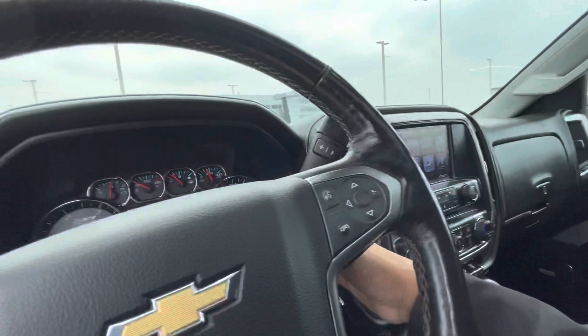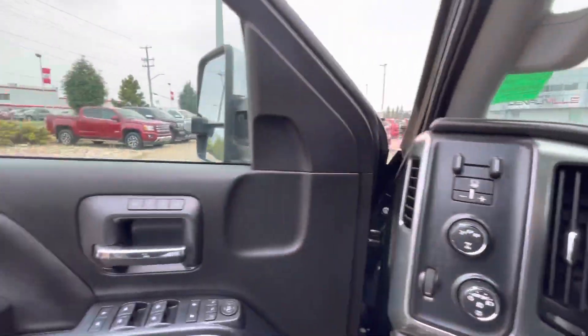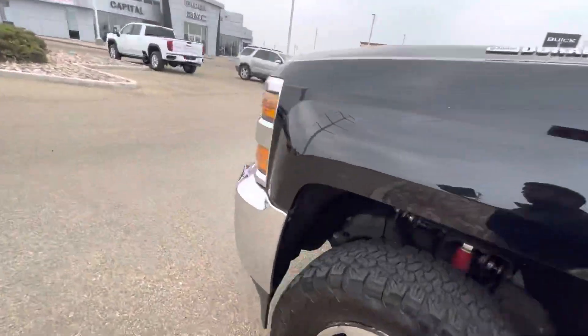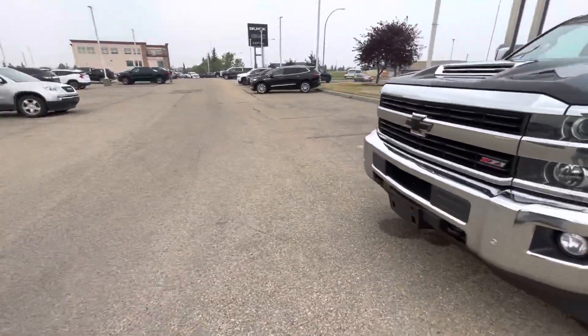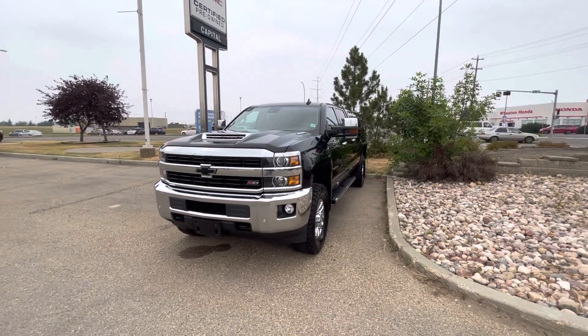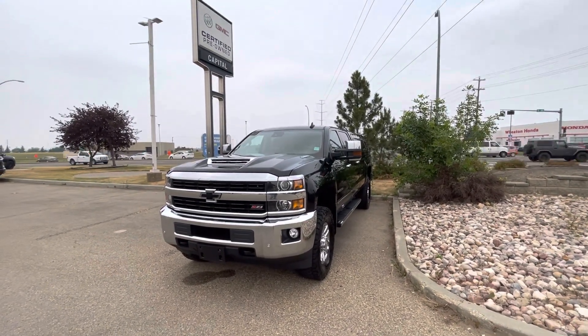Overall, it's a beautiful truck. It's got a decent amount of mileage and it looks to be in great shape. Once again, it's Mohamed from Capital GMC here in Edmondson. If you have any questions about this, feel free to let me know. Our number here is 780-435-4000. Thanks for watching.